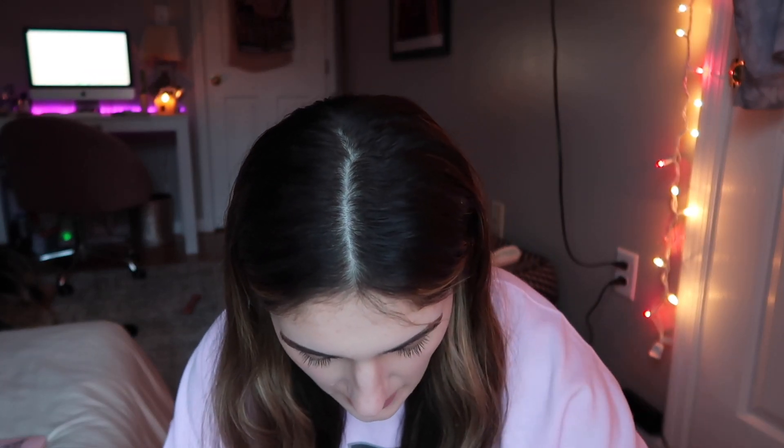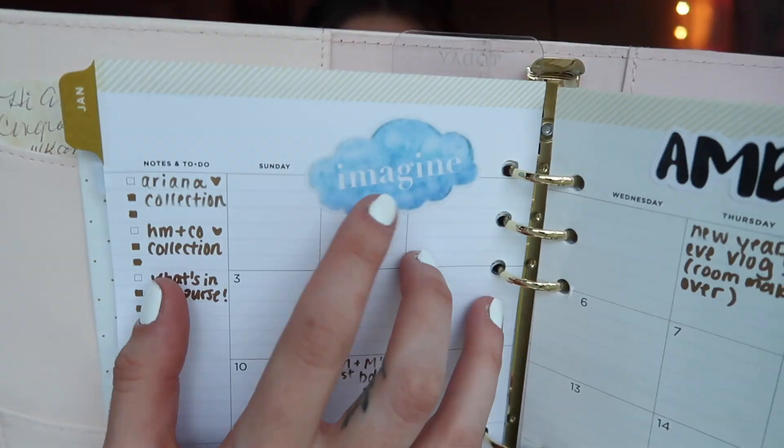Next thing I have in here is my planner — this is going to be my 2021 planner. It's from Target if you guys are looking to snatch one. I have all my stickers in this little pouch, which is so cute. I like to sit down every Sunday and go through my planner. During quarantine I haven't kept up with it as much, but I want to start again because it helps me so much.